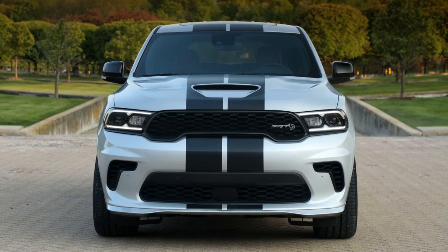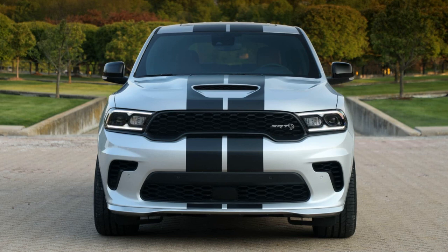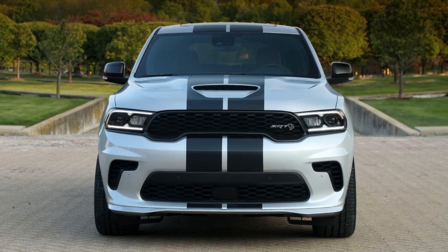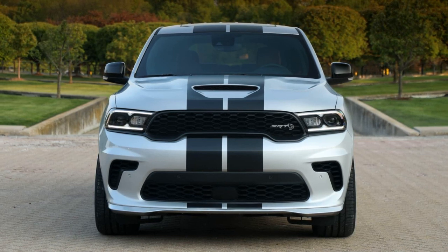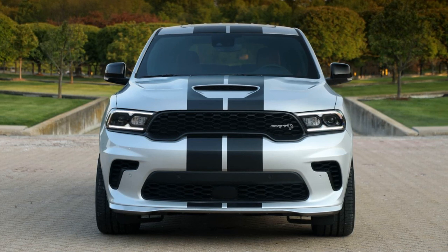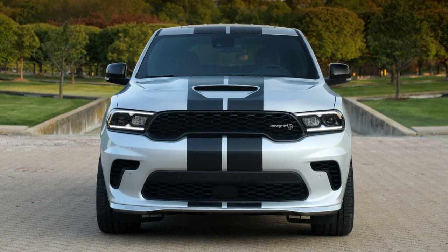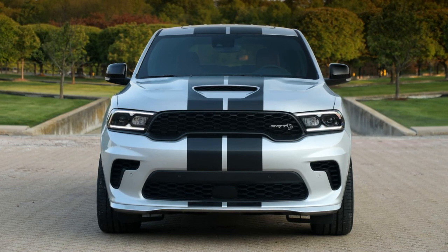Introducing the Dodge Durango SRT392 ALCHEM, a special edition series marking the end of the line for one of the world's most powerful SUVs, affectionately dubbed the Canyonero — or rather, the Durango. Bid farewell to this big, bold V8 Hemi-powered behemoth.